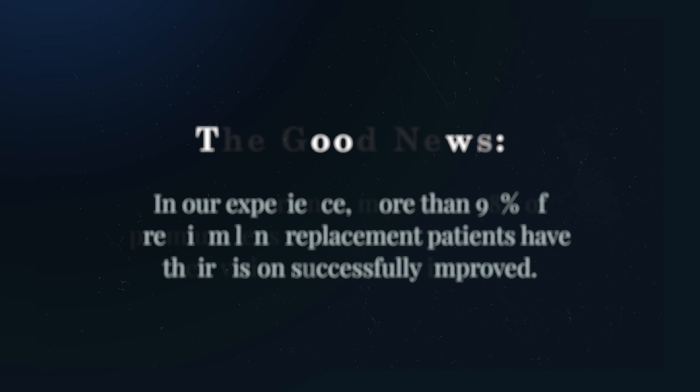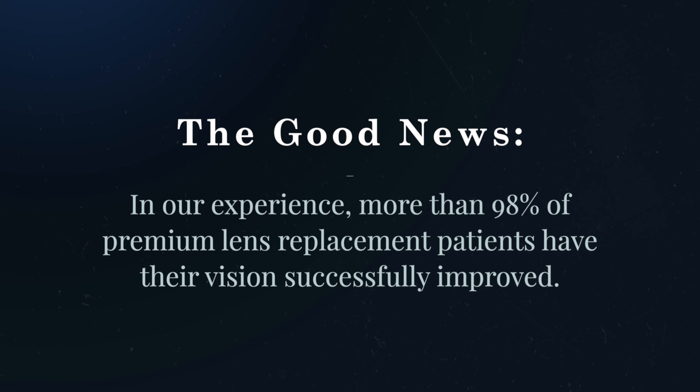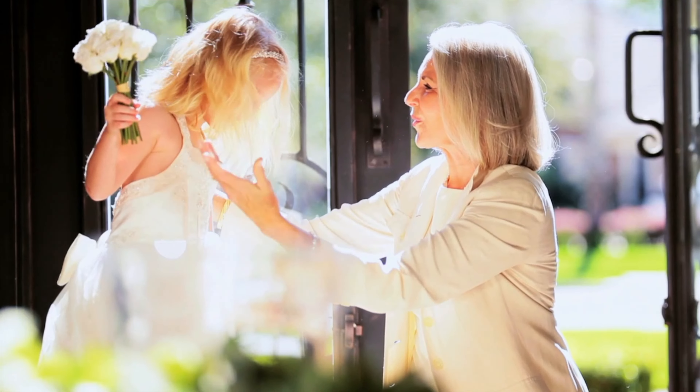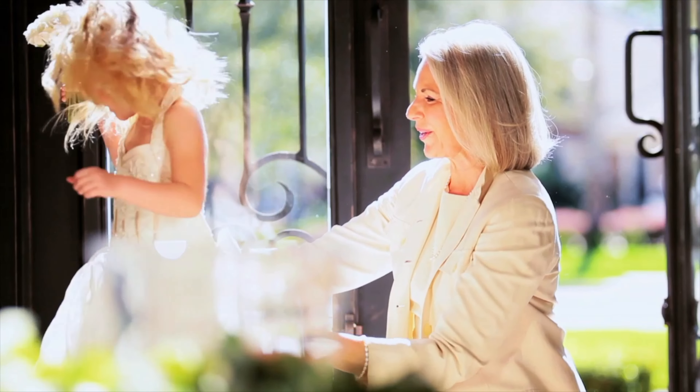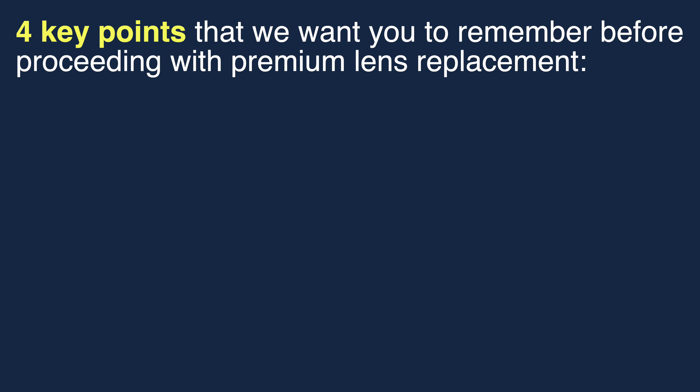But here's the good news: in our experience, more than 98 percent of premium lens replacement patients have their vision successfully improved. So very soon, you too should see better with less reliance on glasses for most activities.